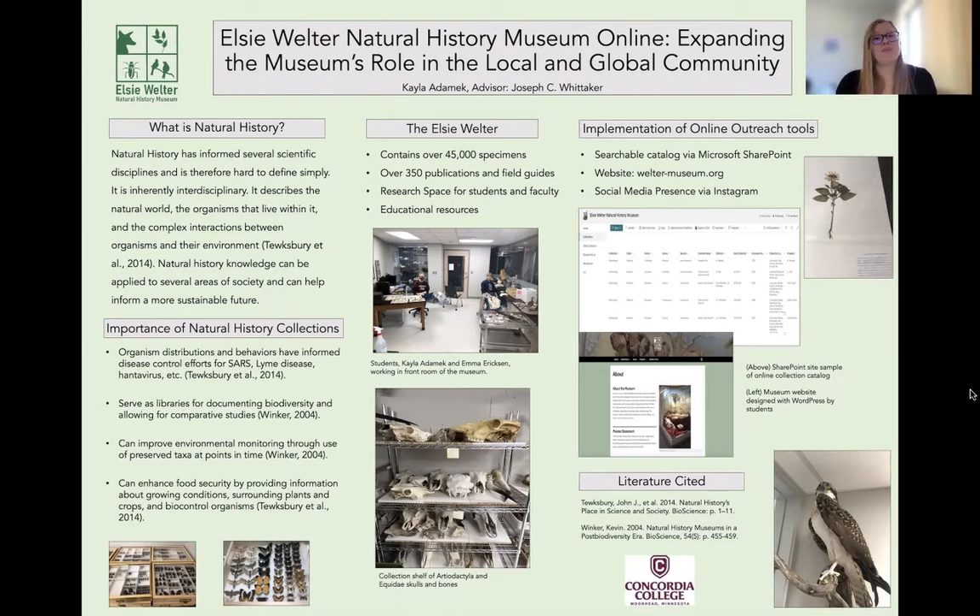So if they're so important, why don't we use them more? A main issue with natural history museum collections is access. Historically, access has been severely limited, and it has also been seen as an endpoint for research. But collections are not an endpoint. More recently, collections are needing to get online for both the public and for researchers to access information contained within collections. And that's what we're aiming to do with the Elsie Welter.